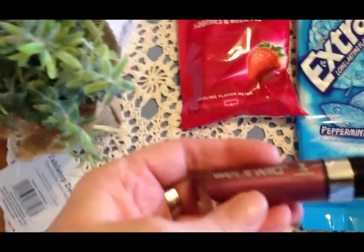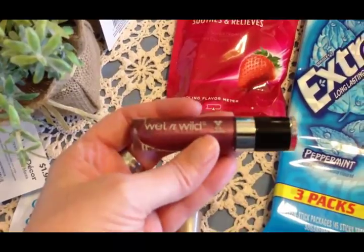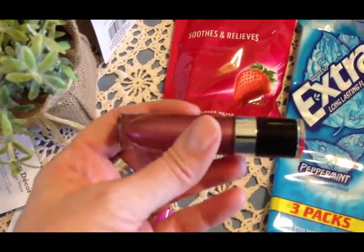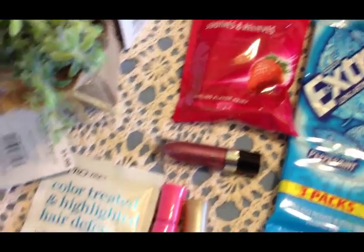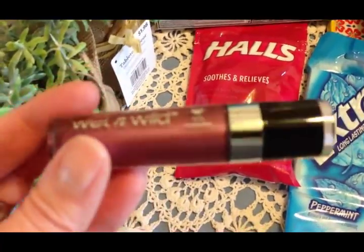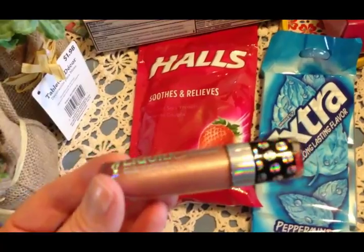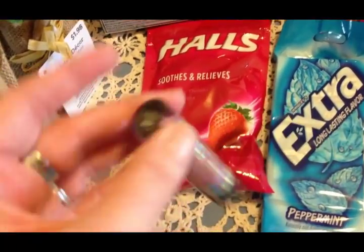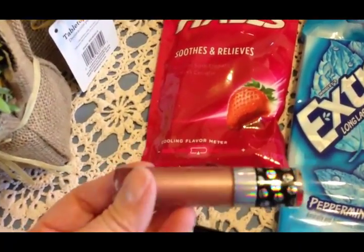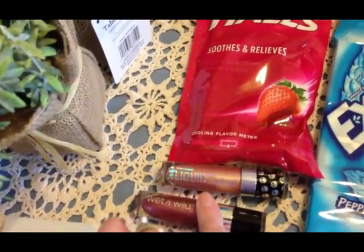I picked up some lipstick and I'm currently wearing this — I put it on in the car, so you'll see it at the end of the video. I'm not really sure I love it, so I may give it to Olivia if I decide I don't like it. You guys can give me your opinion on whether it looks good on me. Olivia picked out this color too — it's called Wicked Pink and it looks really good on her.